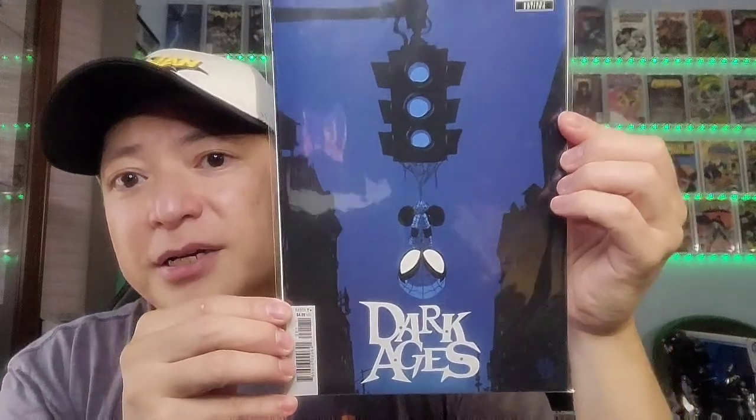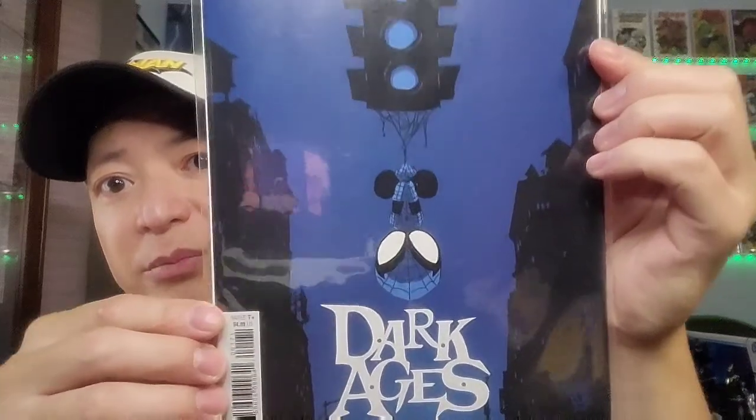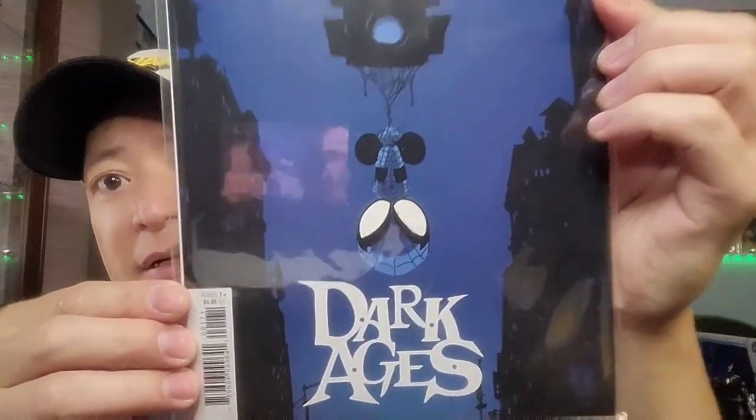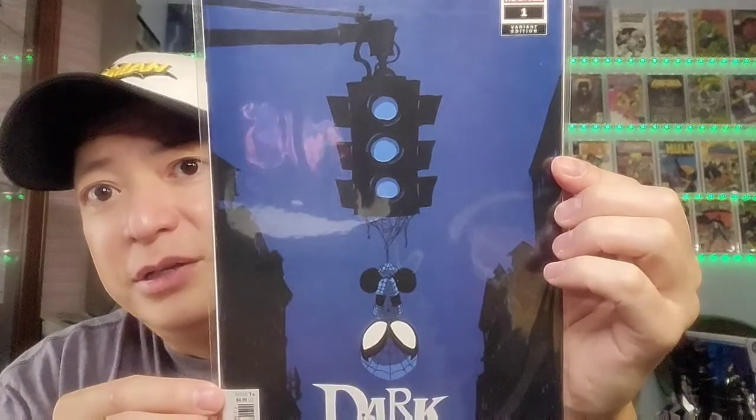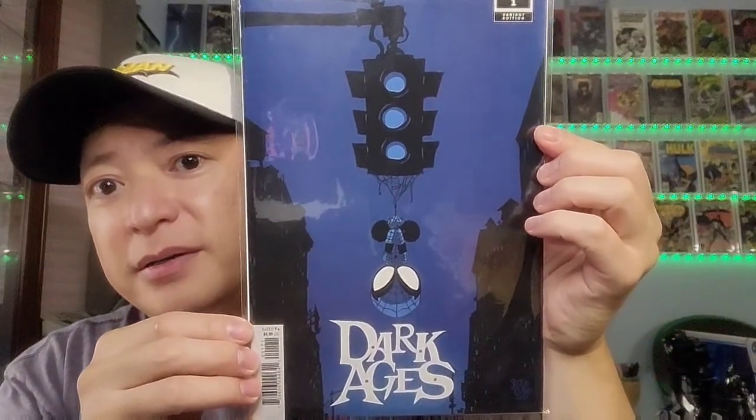Next up you have Dark Age issue 1. I love this cover — it's nice black and blue with a little bit of white, with white eyes, hanging upside down on the traffic light. Very cool artwork. That is Dark Age issue 1.